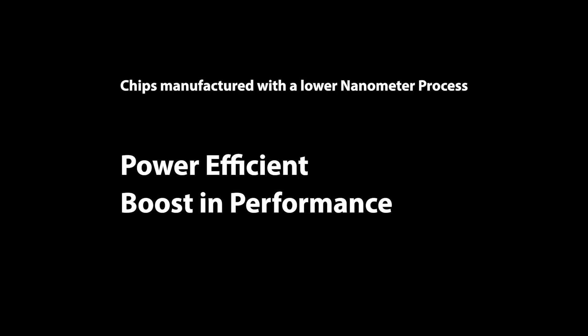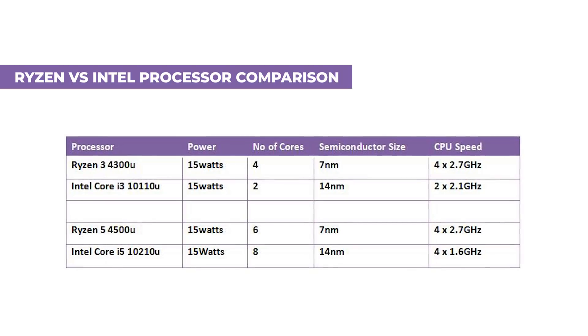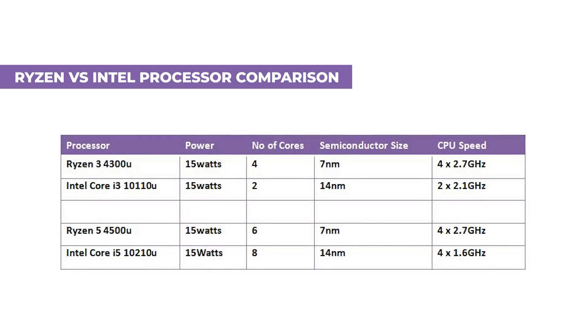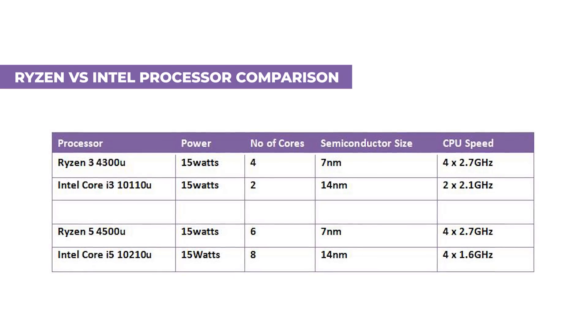There are two basic things to know about chips manufactured with lower nanometer technology: one, they are more power efficient, and two, they have a boost in performance and productivity. Looking at the chart on screen, AMD's Ryzen CPUs have comparable thermal power design to their Intel counterparts while still offering more cores. For instance, the AMD Ryzen 3 4300U has 4 cores versus Intel's i3-10110U which has just 2 cores, and both are powered at 15 watts. Similarly, the Ryzen 5 with 6 cores versus Intel's i5 with 4 cores — both also powered at 15 watts. AMD processors have more cores but use the same power wattage as the fewer-core Intel processors.